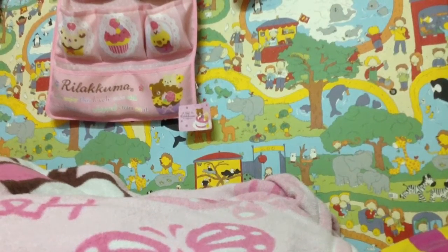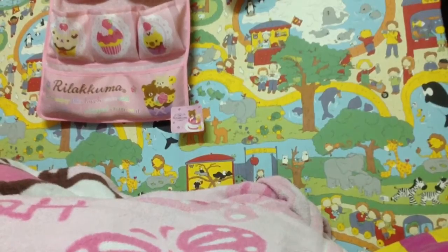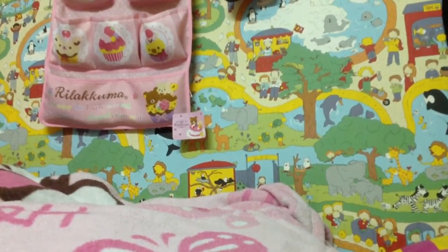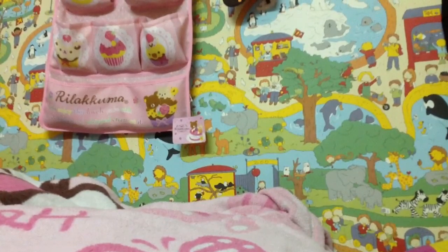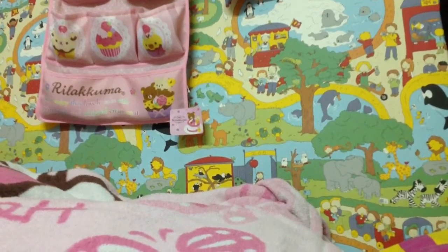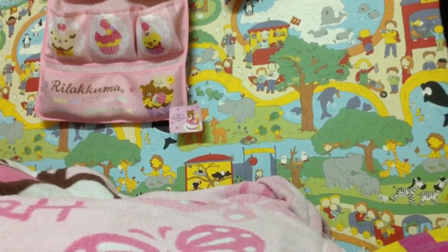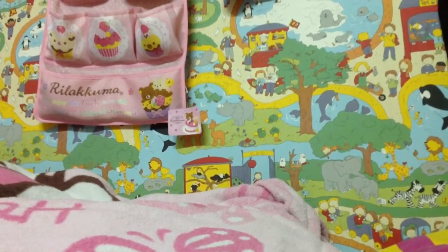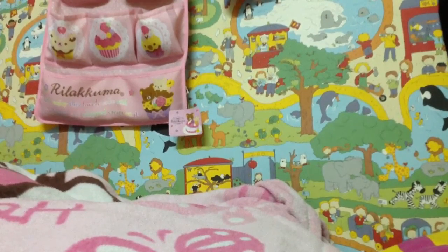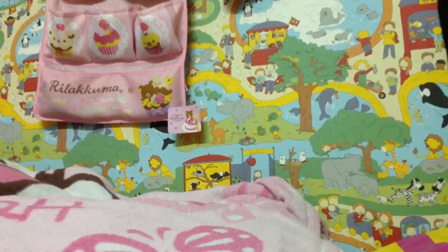Hi guys, it's QuaSquishyFans and this is just gonna be my Squishy Shop update round 2. Some squishies that are left over from round 1 are also for sale, but I can't really show them again because I need to find them. I'll just show you the new squishies. PM me if you're interested in any of these.